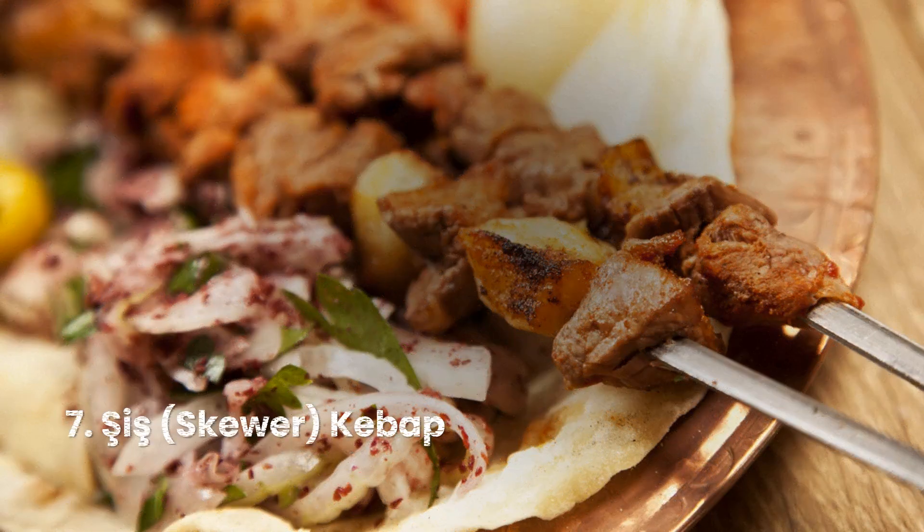The traditional meat for kebabs is most often lamb meat, but regional recipes may include beef, goat, chicken, fish, or even pork, depending on whether or not there are specific religious prohibitions.